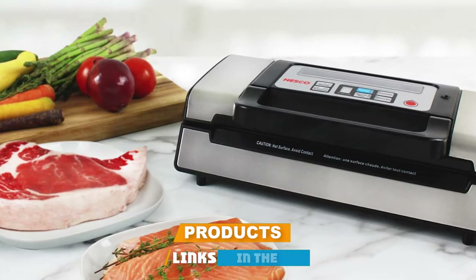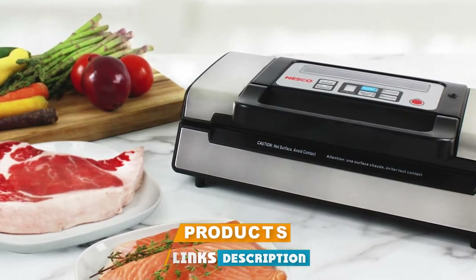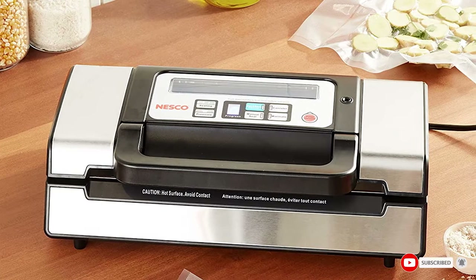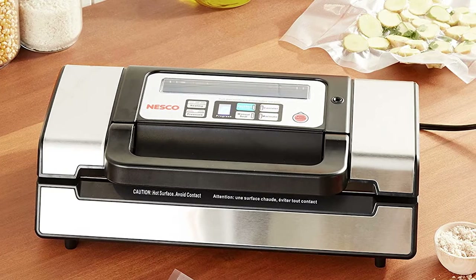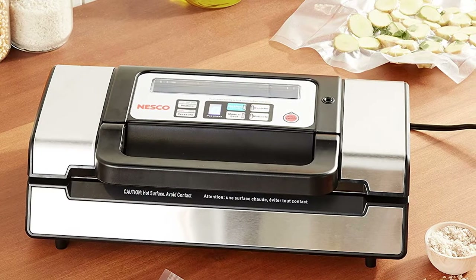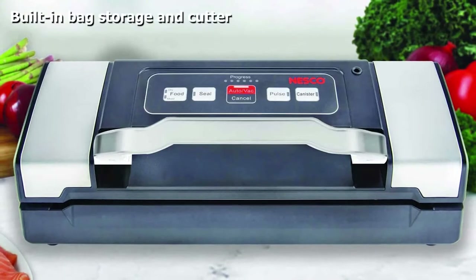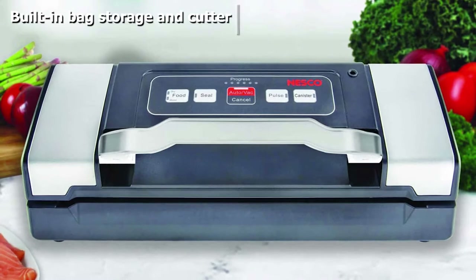Moving on to number two, the Nesco Deluxe vacuum sealer. The Nesco vacuum sealer has multiple pressure and sealing options including a double seal feature to make sure all types of food — whether dry, moist, or fragile — stay fresh. It has a large handle and display that makes it easy to use, plus a built-in bag storage compartment and cutter.